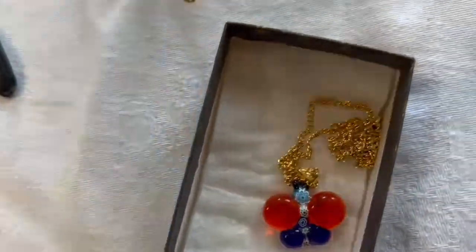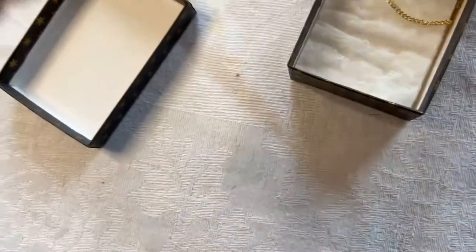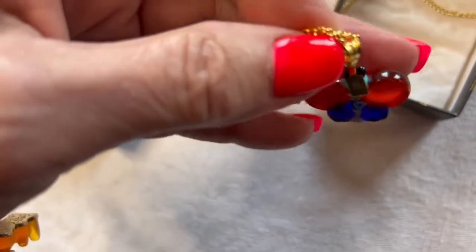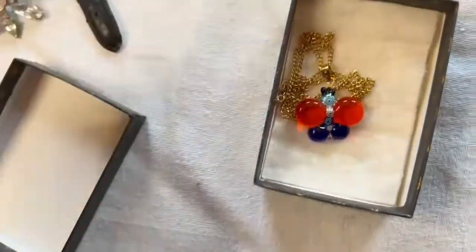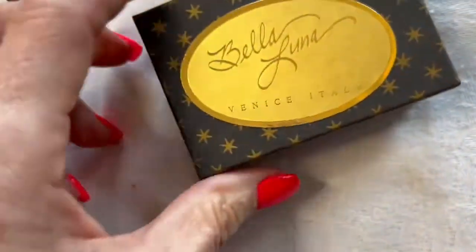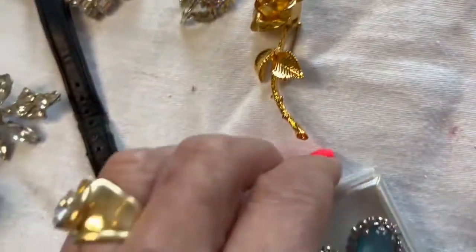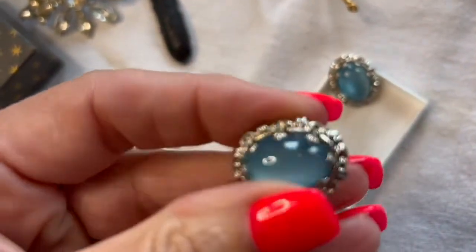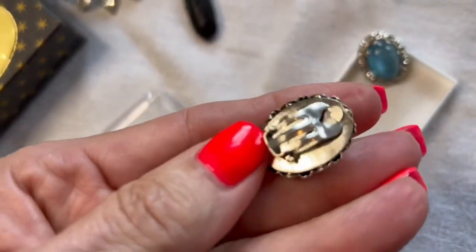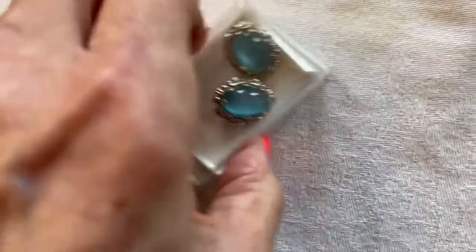This is actually a Millefiori blown glass necklace from Italy, which is very popular. What makes it even more special is that it's also marked 925 and Italy on the back. I don't think it was ever worn — I think they brought it back on a trip. It's called Bella Luna and came from Venice, Italy. There are also a couple of little costume jewelry pieces with a beautiful shimmer and sheen — kind of like a moonstone.